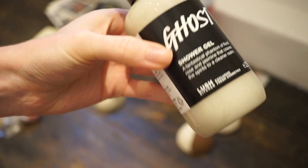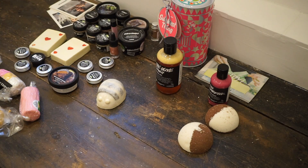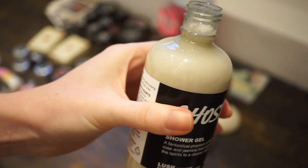Speaking of which, I also have the Ghost shower gel. It smells exactly the same as I remember. So yeah, that is Ghost.